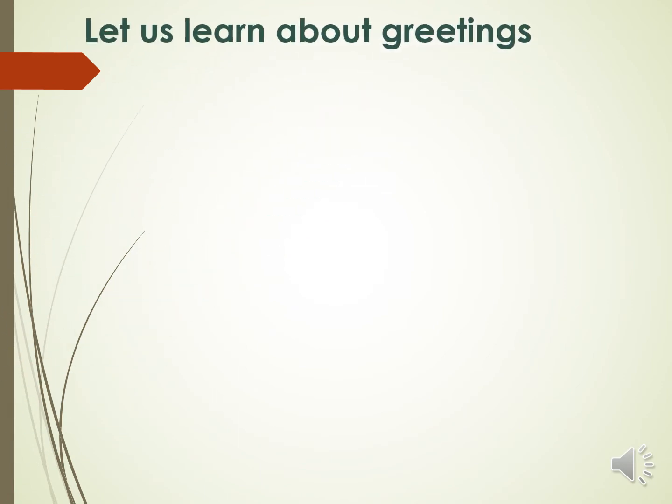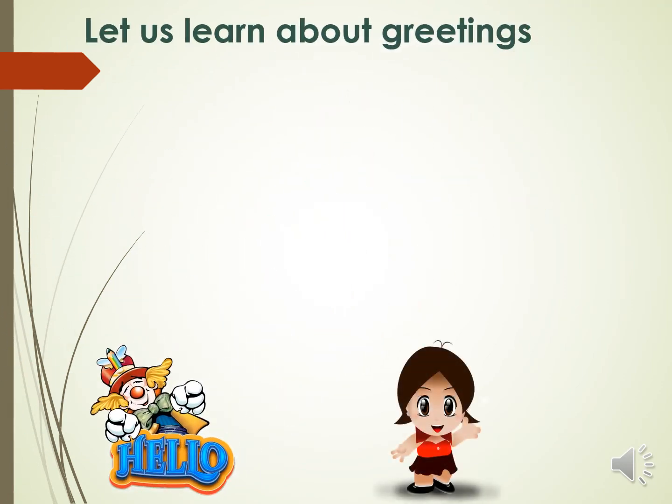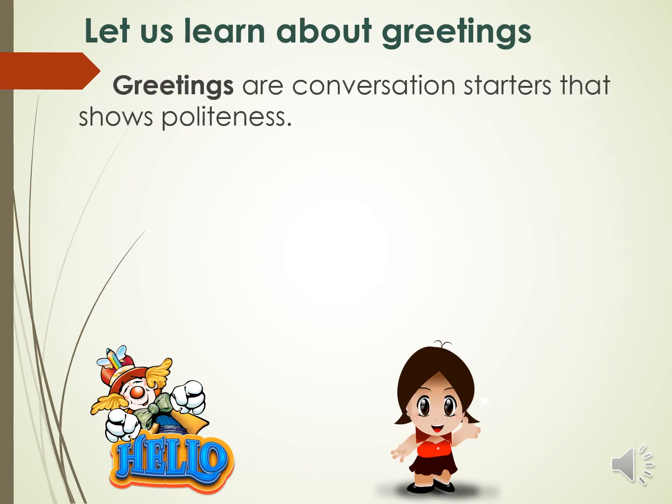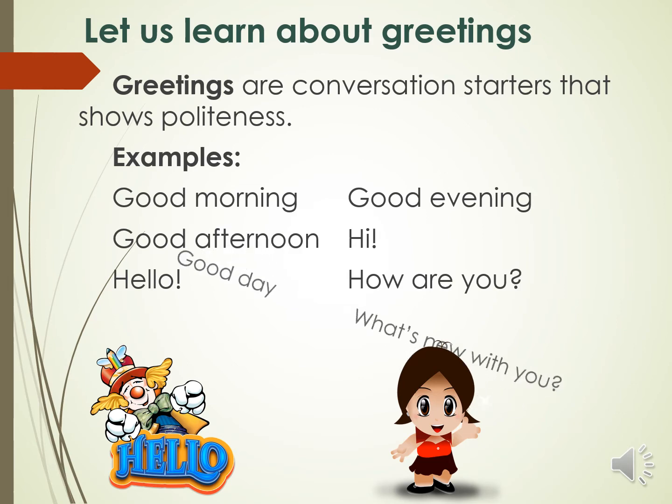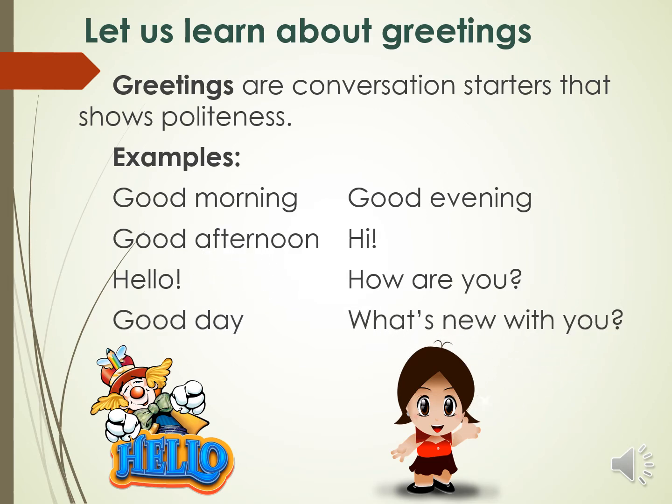Now, let us learn about greetings. Greetings are conversation starters that show politeness. Examples are: good morning, good evening, good afternoon, hi, hello, how are you, good day, and what's new with you?